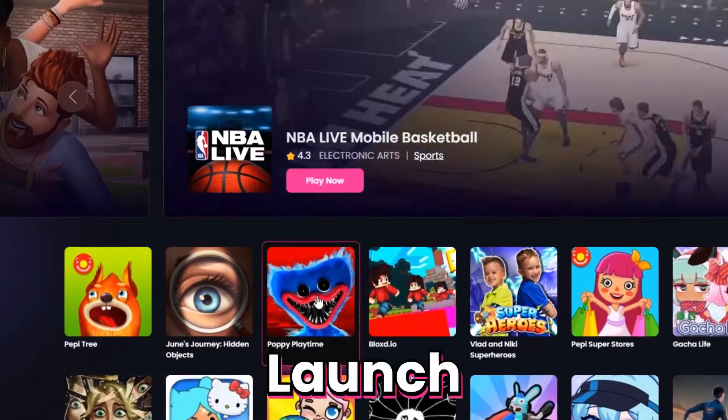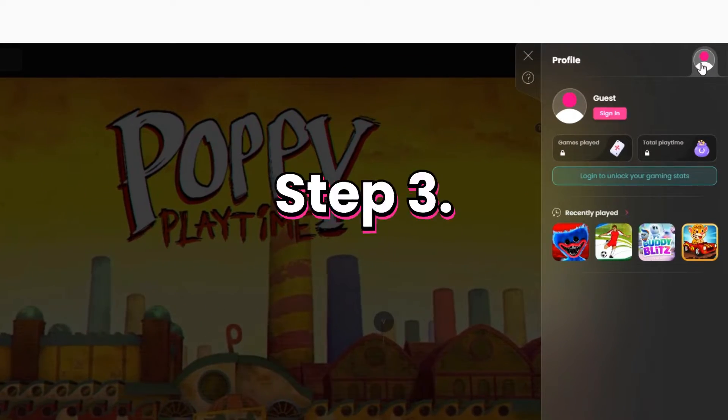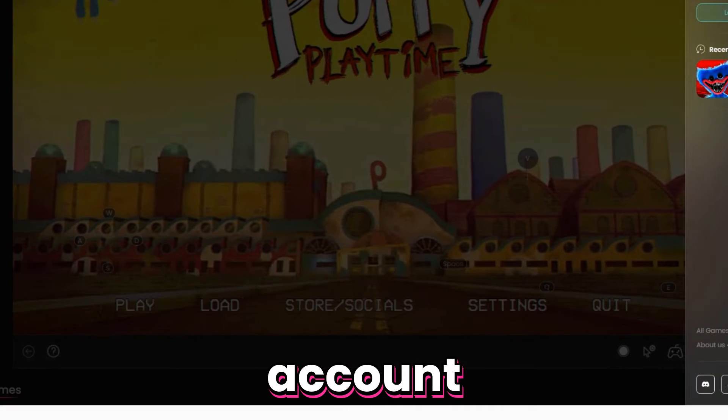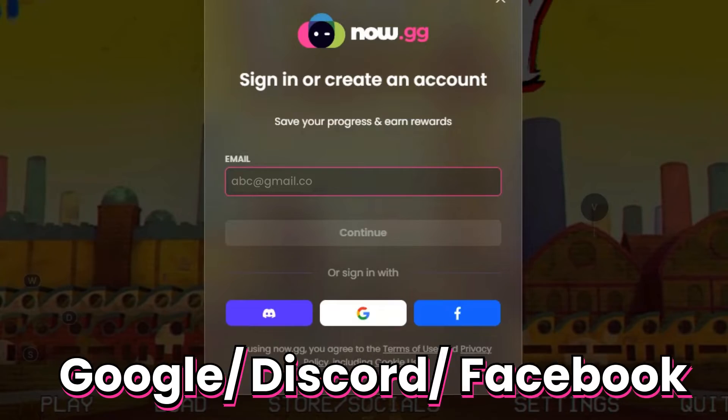Step 1: Launch the game and click on the profile icon. Step 2: Click on Sign In. Step 3: Sign in or create an account using either your email address, or your Google, Discord, or Facebook account.